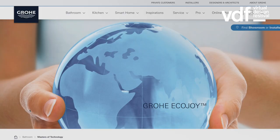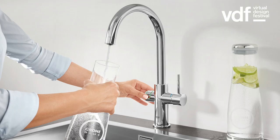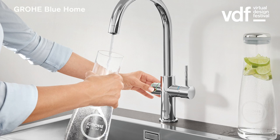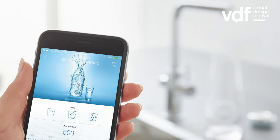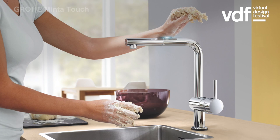We have also developed technologies such as our Grohe Ecojoy, which features a flow restrictor that reduces water consumption from 10 liters per minute to just over 5. Our Grohe Blue water system gives consumers the choice of fresh, still, and sparkling water directly from the tap, and also reduces the consumption of plastic water bottles. As an example, a family of four can save 800 bottles a year.